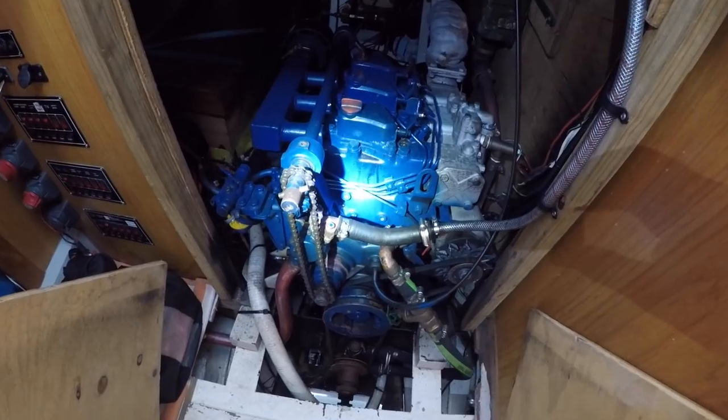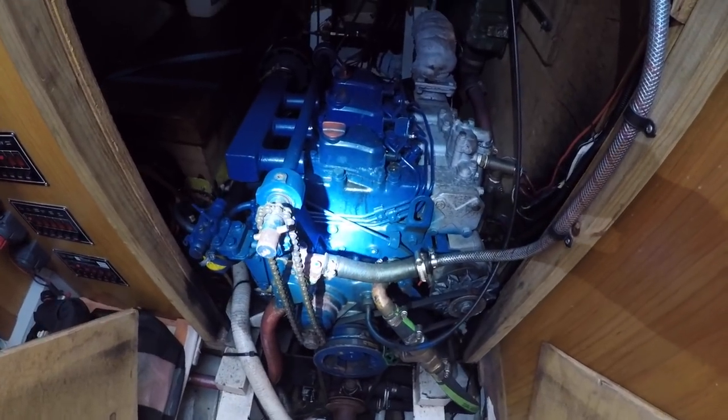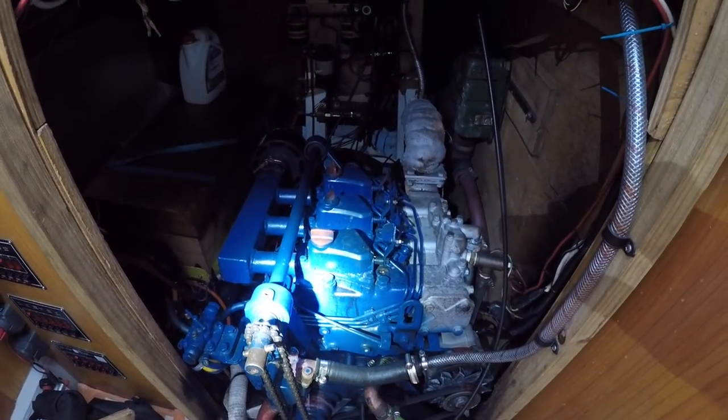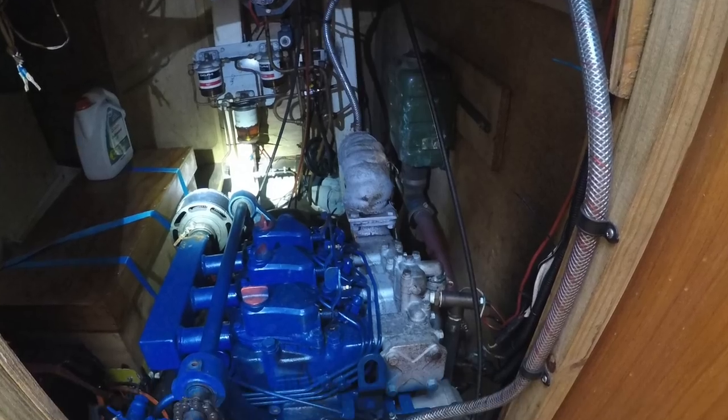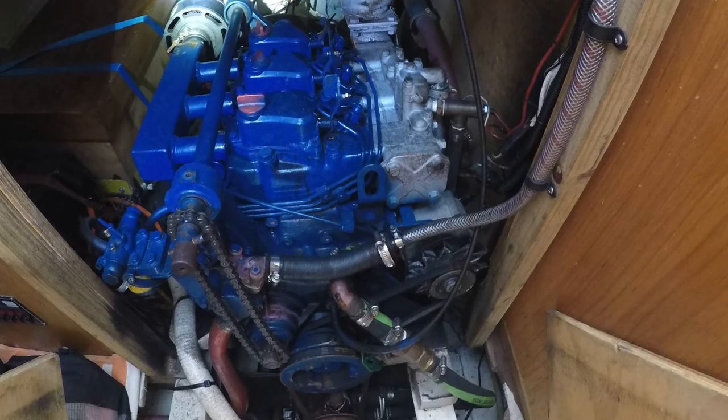The engine room can be entered from the aft cabin. It's quite spacious for easy work. You can also pull out the steps and access it from the front. A special feature of this engine is that you can crank start it by hand, which is pretty amazing.